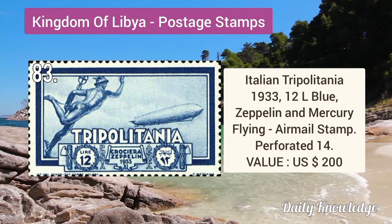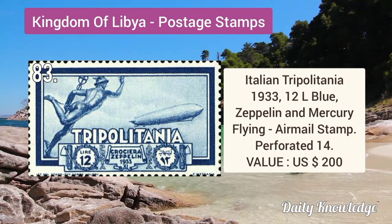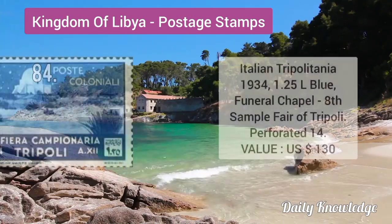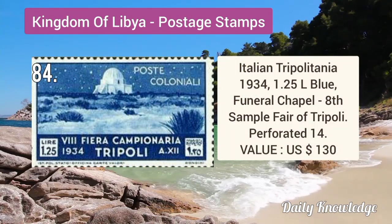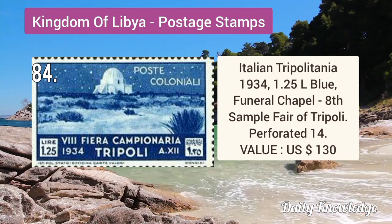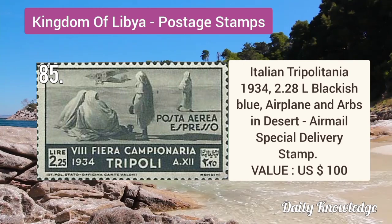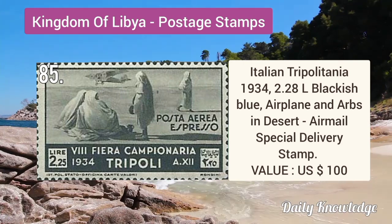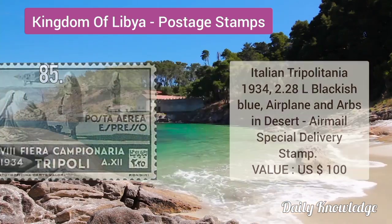1933 12L blue Zeppelin and Mercury flying, airmail stamp, perforated 14. 1934 1.25L blue, Funeral Chapel, 8th Sample Fair of Tripoli, perforated. 1934 2.28L blackish blue, airplane and herbs in desert, airmail special delivery stamp.